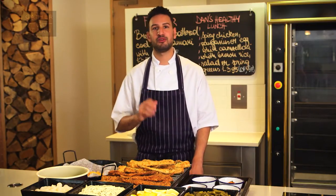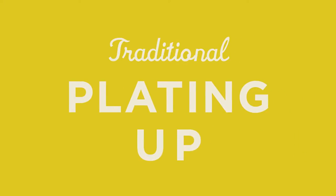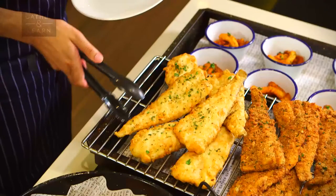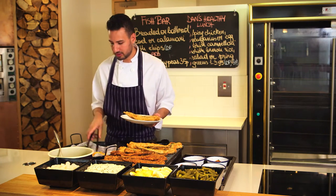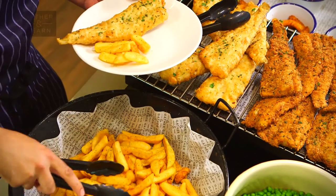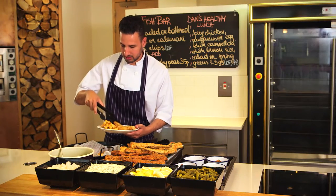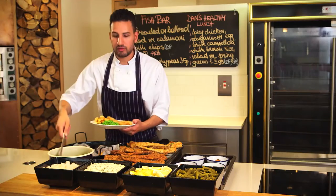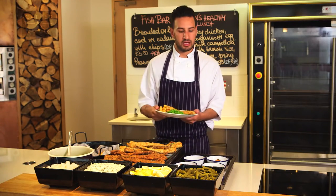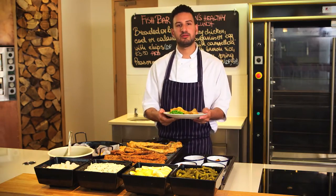Don't forget to ask the customers if they want it open or wrapped. I'm going to plate one of these up — I'm going to take my battered fish. Remember, use this as a chance to talk to your customers and see how they're doing. I've got my chips on there and our peas. Don't forget to offer them some condiments, and why not try upselling some goujons or scampi, whatever it is you have. And there you go — lovely fish and chips.